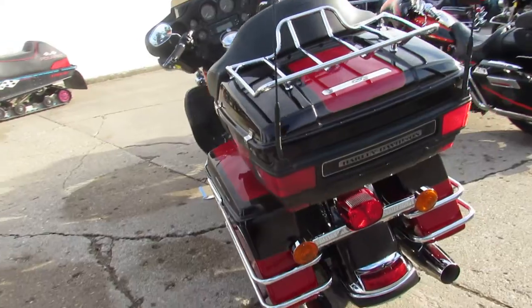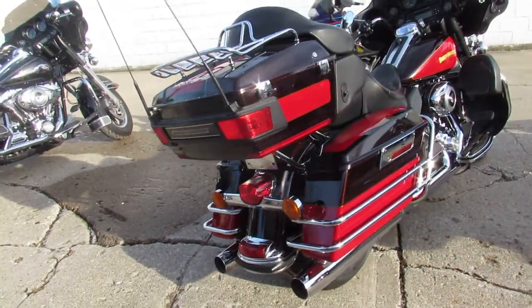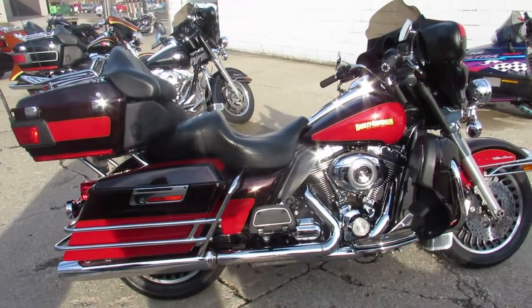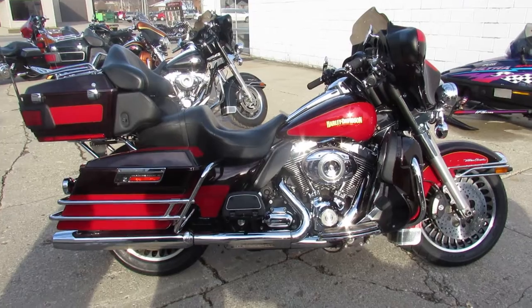Buy with confidence, guys — 2010 Ultra Classic. Cool-looking color, cool-looking bike all the way around. Guaranteed financing, leasing programs, layaway programs. Your trades are always welcome. Give us a call: 810-648-9500.